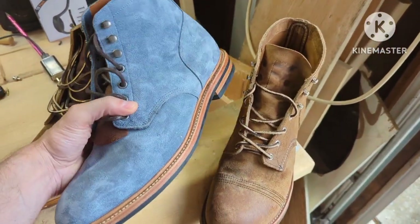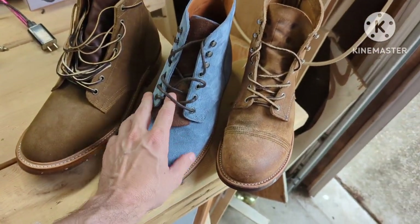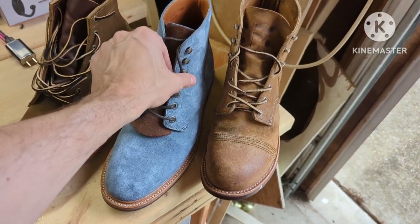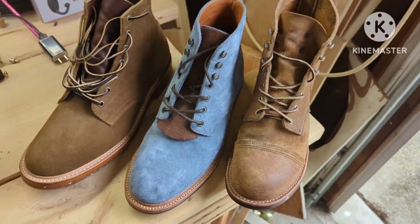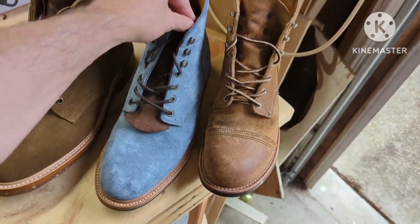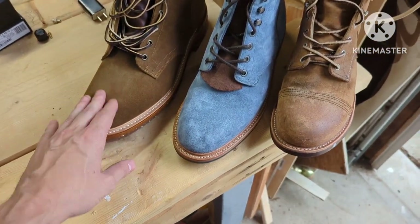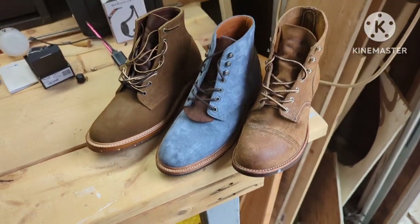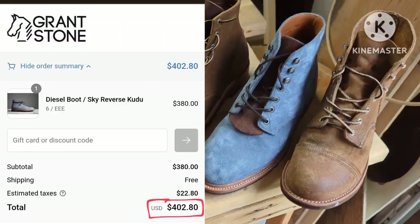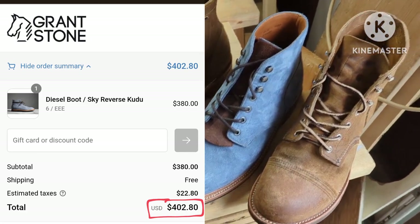Another reason is that Grant Stone has started charging taxes in my state. I think that's probably because they sold a certain amount of product in the state, and once they do that they have to — so it's probably out of their hands. But Truman is still tax-free when I order from them. So with taxes on $380, I'm sure it ends up way over the price of a Truman boot.